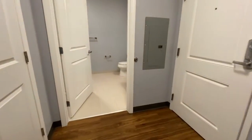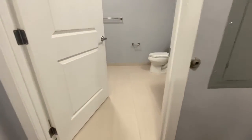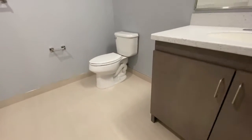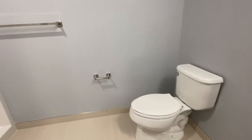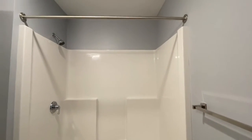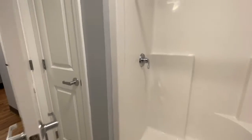As we walk around the corner here, you can see there's a full-size bathroom with tile flooring, matching cabinetry and countertop, an oversized shower, and a linen closet.